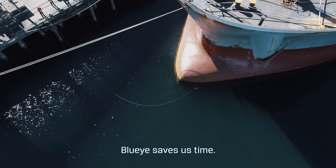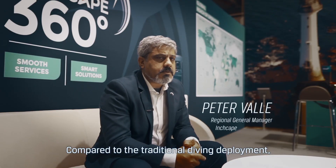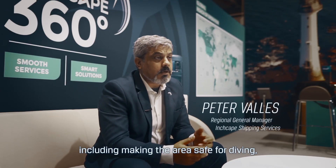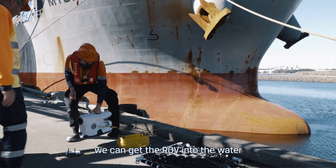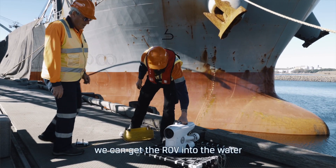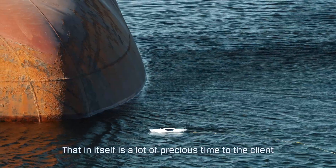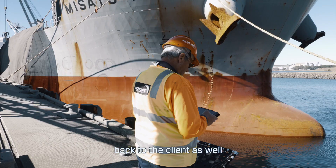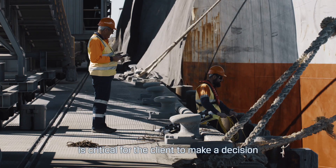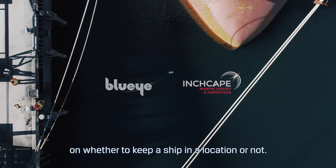BlueEye saves us time. Compared to the traditional diving deployment, which takes over a few hours, including making the area safe for diving, we can get the ROV into the water in 10 minutes. That in itself is a lot of precious time to the client, and the speed at which we can get the information back to him is critical for him to make a decision on whether to keep a ship in a location or not.